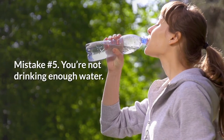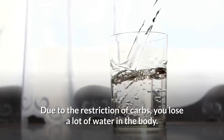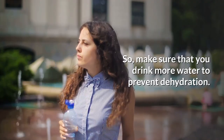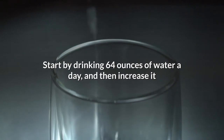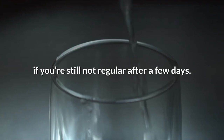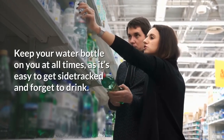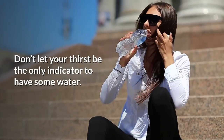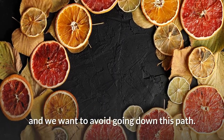Mistake number 5: you're not drinking enough water. Due to the restriction of carbs, you lose a lot of water in the body, so make sure you drink more water to prevent dehydration. Start by drinking 64 ounces of water a day, then increase it if you're still not regular after a few days. Keep your water bottle on you at all times, as it's easy to forget to drink. Don't let thirst be your only indicator — if you're thirsty, you're already getting dehydrated.